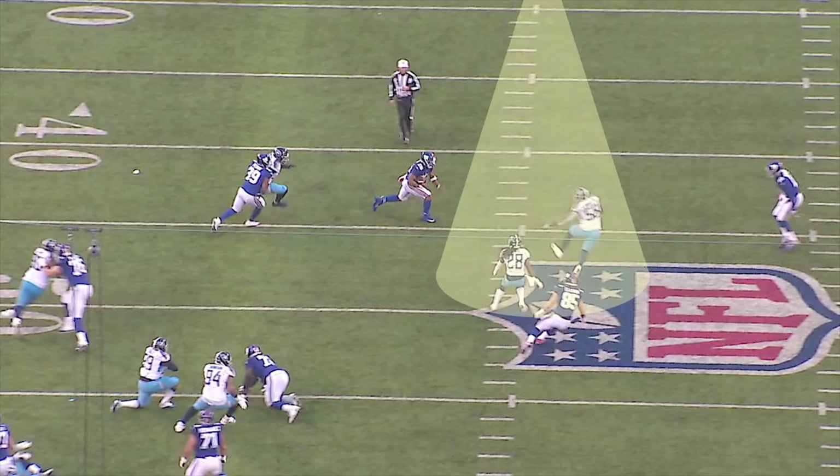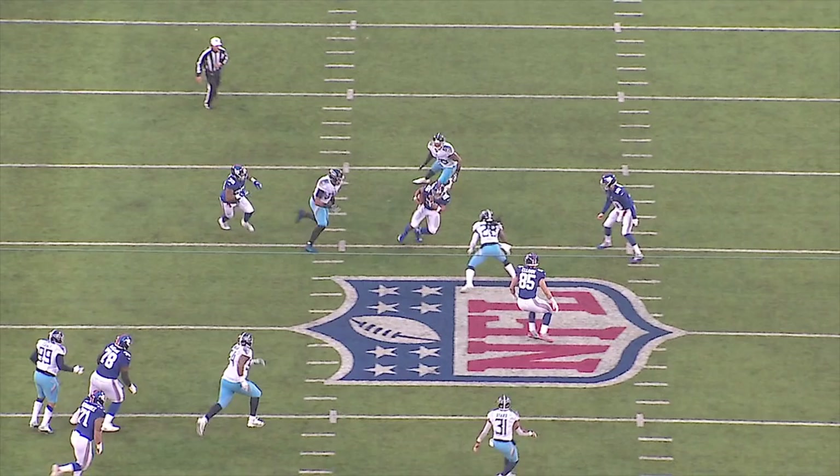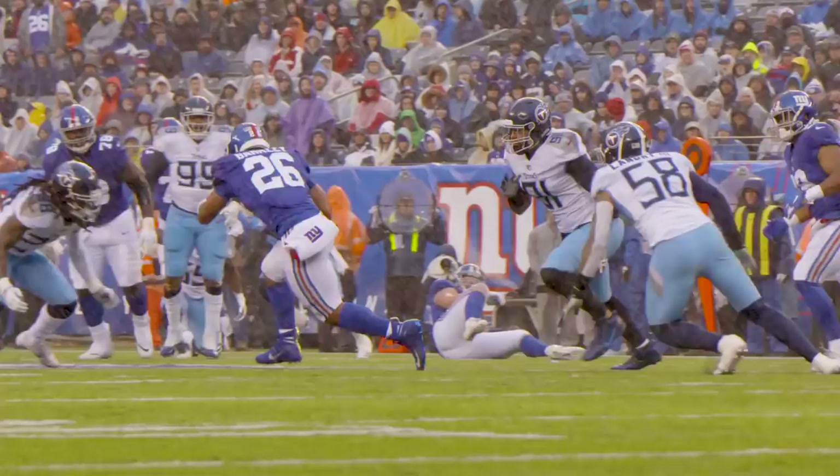They maintain relative distance to one another. They've got him in a vice. Barkley reverses field right here. Harold does a great job of taking a shot — take a shot, force the back back inside. Kendrick Lewis cleans him up — big loss, minus 10 yards.